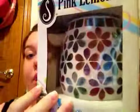And the pink lemonade warmer it is. Thank you so much for watching and have a great day. See you later, bye!